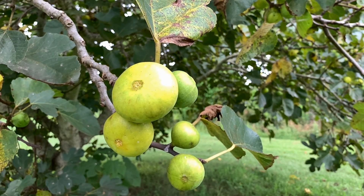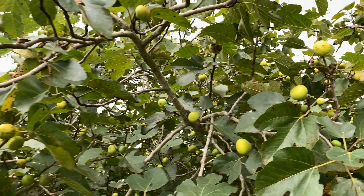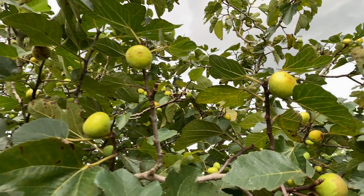If you wait a little bit too long, you'll see that the ostiole — that eye at the end — is a little bit open. If we get a heavy thunderstorm or something, it might sour that fig, or the birds are going to beat you to it. But this is probably one of the largest LSU figs there is.